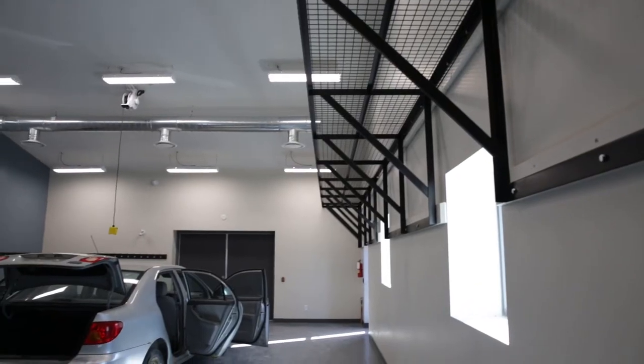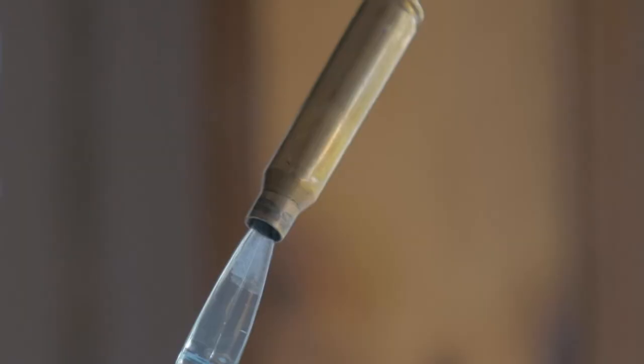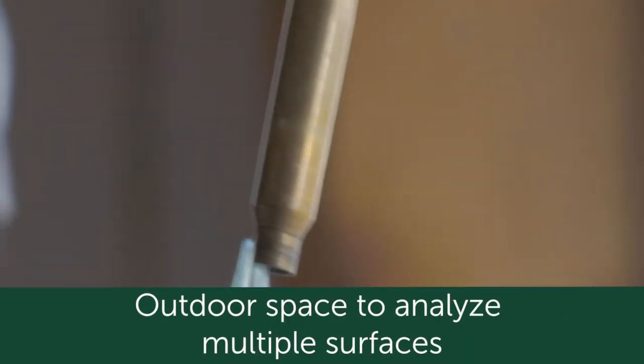On top of that, we have the capacity to set up crime scenes in an outdoor space. Also in that outdoor space are multiple surfaces, so we can look at impressions.